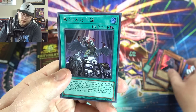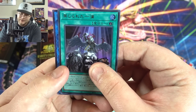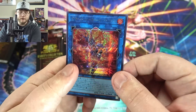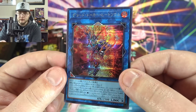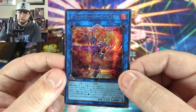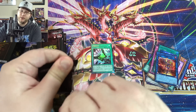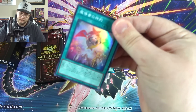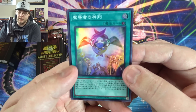I forget this card but I think it's Tri-Brigade. Haunted Mansion, Forbidden Droplet — I couldn't think of that one for a second — and we got Heat Soul this time. Very nice, that's a secret. I think we got it as an Ultimate before in our double unboxing — it was a good-looking Ultimate for sure. Spellbook of Judgment — there you go.